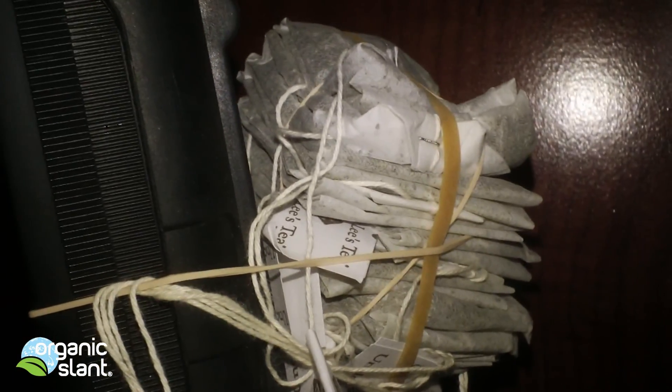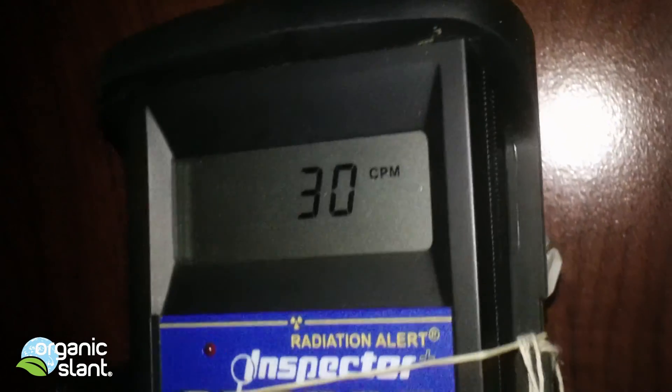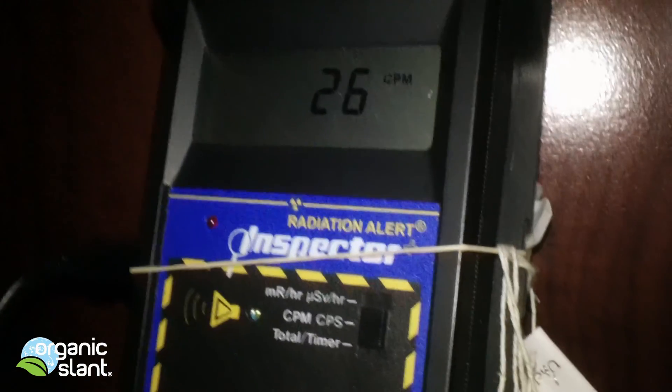There's a whole big stack that I rubber-banded behind it. I'm going to do one more test on it, and that's what I'll do right now.